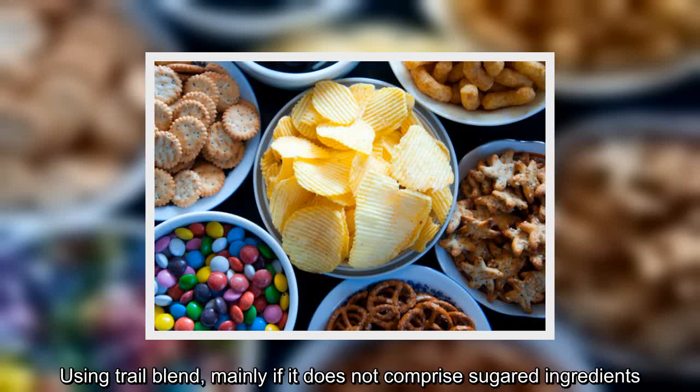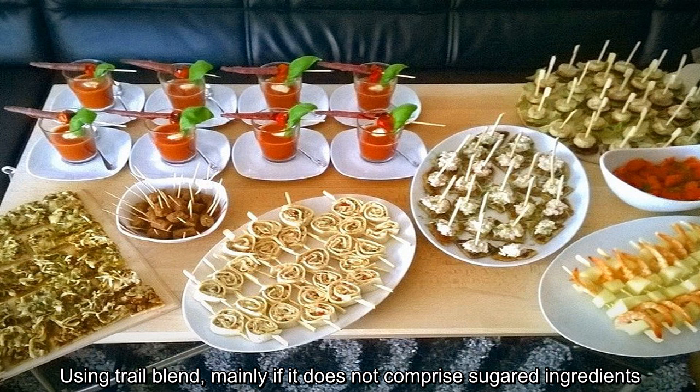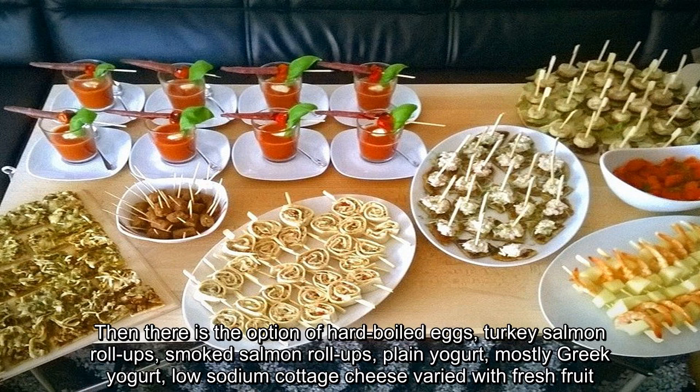Using trail mix, mainly if it does not comprise sugared ingredients. Then there is the option of hard-boiled eggs, turkey salmon roll-ups, smoked salmon roll-ups, plain yogurt, mostly Greek yogurt, and low-sodium cottage cheese varied with fresh fruit.